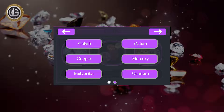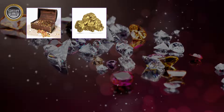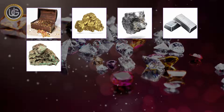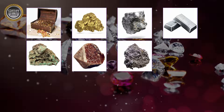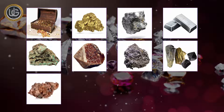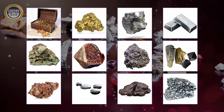Searching for precious metals such as ancient buried gold, gold nugget, platinum, silver, bronze, zircon, cobalt, copper, mercury, meteorites, and osmium.